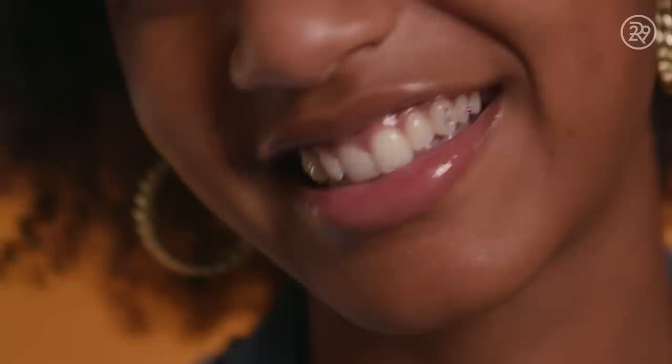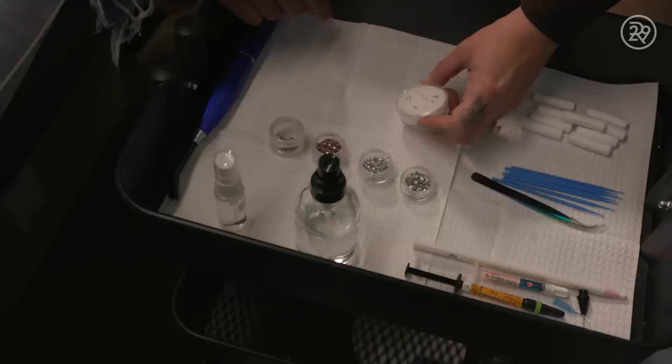We only use Swarovski crystals. Those are known to have almost 0.001 amount of lead. You do have to be careful with gem quality because if it does have lead, you could poison yourself. Each gem costs $75. If you would like an additional gem, it's $35. We also offer a disco ball, which is the entire tooth, and that's $150. We also offer 18 karat gold gems, which are very custom made, and those are $150 as well.